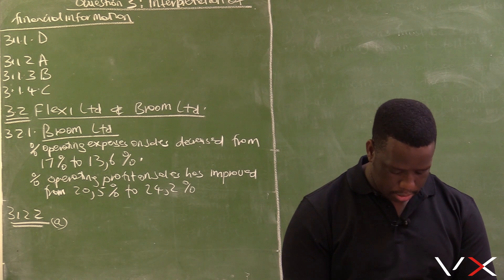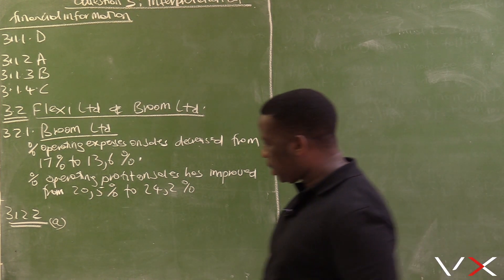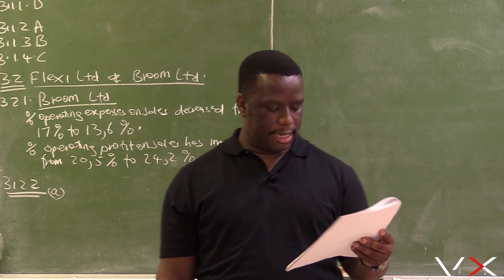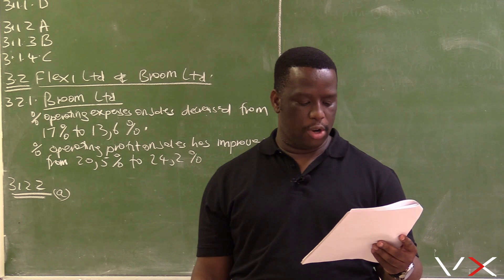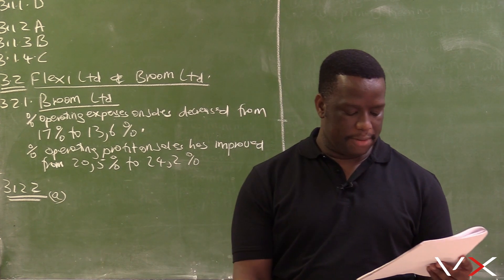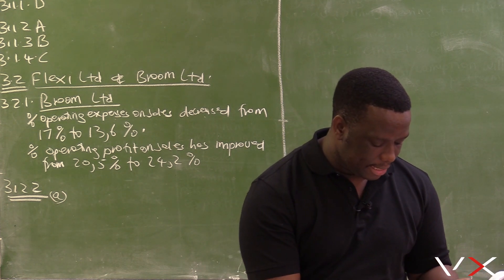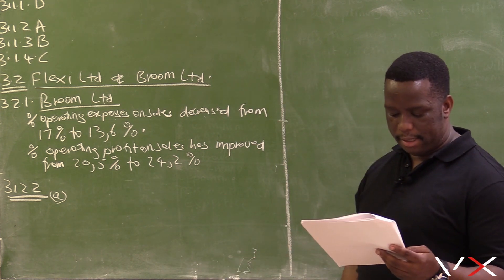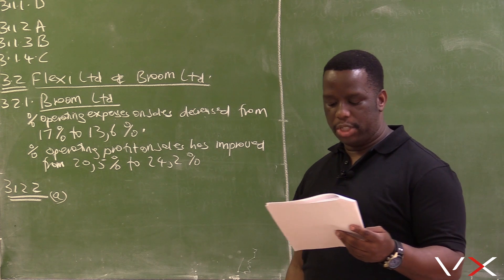Question 3.2.2 is based on dividends, earnings, and returns. It has three sub-questions. The first one asks: comment on the dividend payout policy of Flexi Ltd, and explain why this is an irresponsible change in the policy. Provide two points.